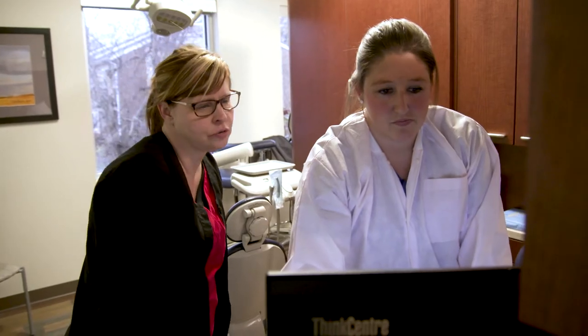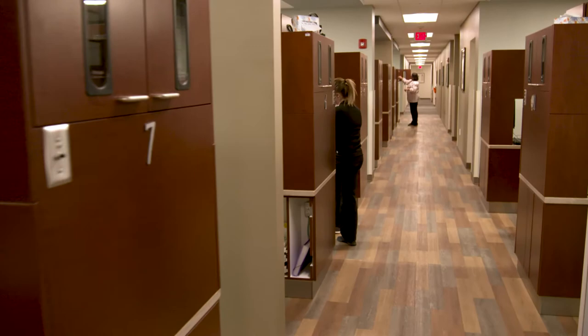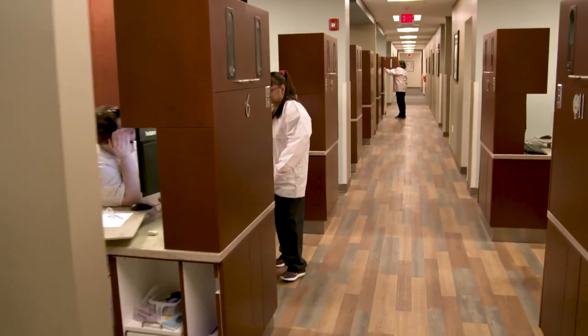Greenway's flexibility allows us to do it right here on site. We use Greenway on our mobile unit. We use it for our medical software, our dental software, our behavioral health software, our analytics piece, our practice portal. We use it for everything.